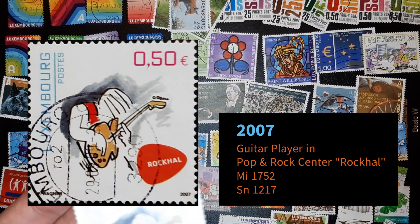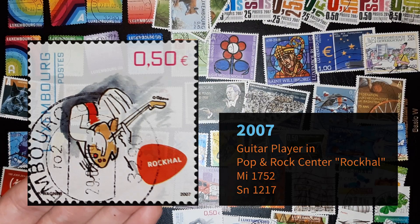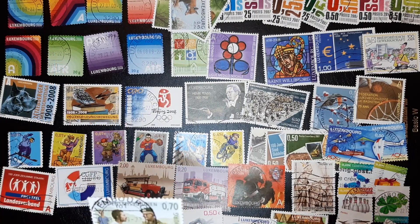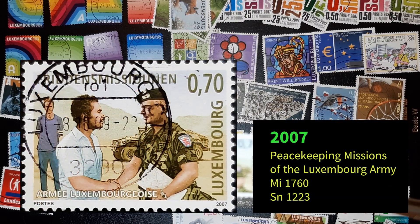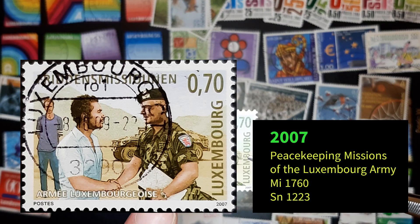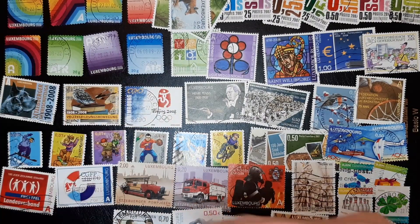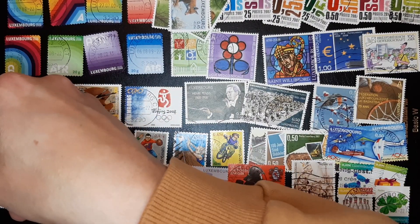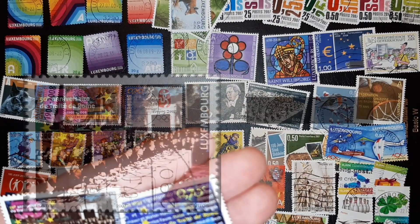Guitar player, rocking out. Not sure what this is — blood peace, missions. Luxembourg army. This is celebrating another one — look at them both — celebrating something by the European Union.